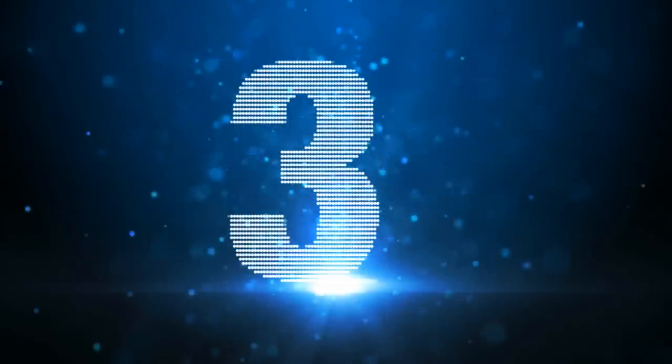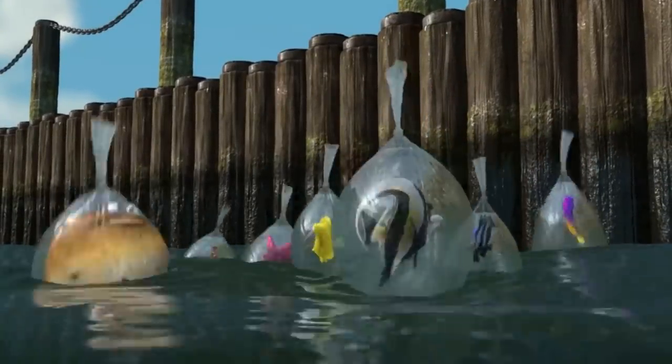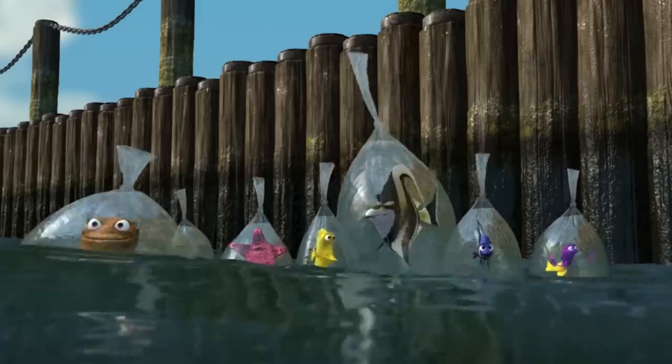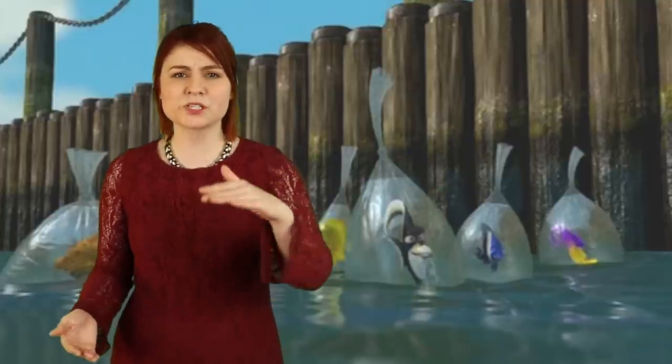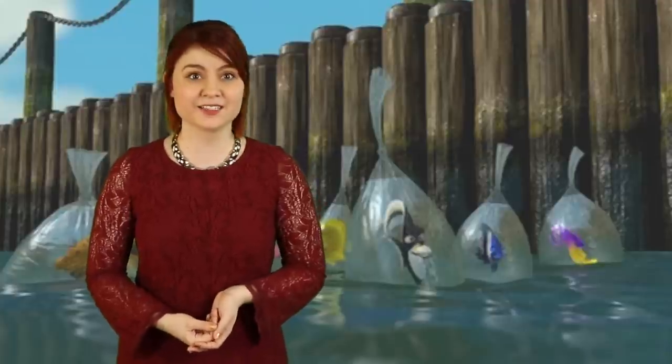Coming in at number 3, we have some scientific mistakes in Finding Nemo — classic biology error. As Nemo and his friends escape the dentist and head out into Sydney harbour, they are contained in salt water in plastic bags. These bags wouldn't have floated on the surface of the water like the movie shows; they would actually sink lower. They would submerge so the water level in the bag would match the water level of the sea. Because SCIENCE!